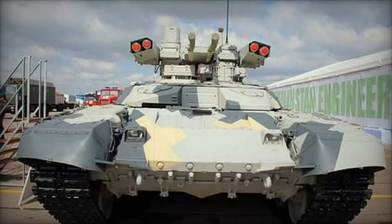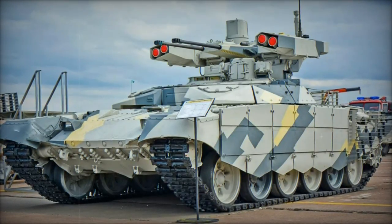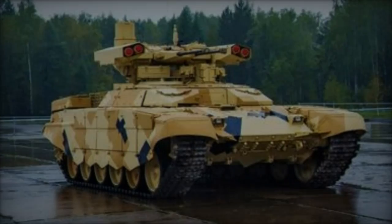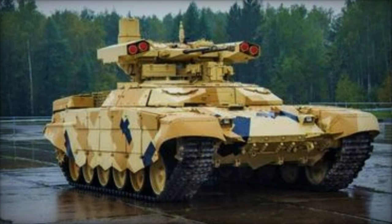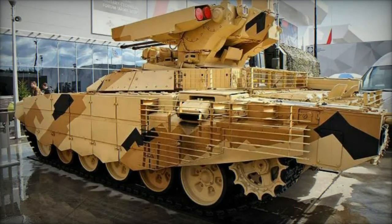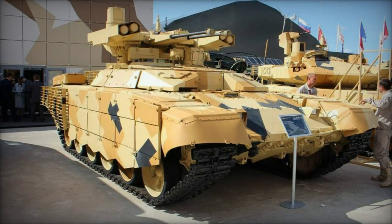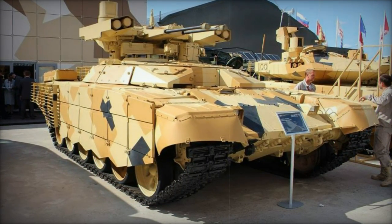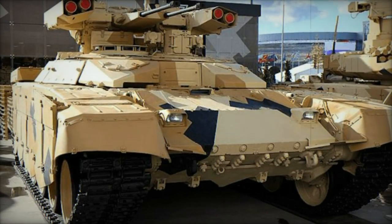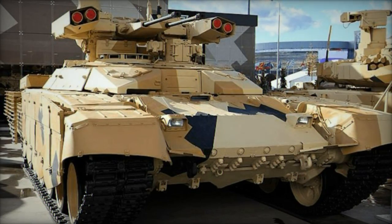The deployment of the BMPT Terminator Model 2017 in Ukraine highlights the evolving nature of modern warfare and the importance of specialized support vehicles. Although its impact has been limited by logistical challenges and the highly lethal nature of urban combat, the BMPT underscores the need for dedicated fire support systems in contemporary conflicts. The vehicle's role in providing firepower and protection for tank units demonstrates the Russian military's approach to adapting their armored capabilities to meet modern battlefield demands. While the BMPT Terminator Model 2017 has not yet revolutionized Russian armored operations in Ukraine, it illustrates the ongoing efforts to refine and enhance fire support vehicles, with its mixed performance reflecting both the potential and limitations of specialized support systems in high-intensity combat environments.